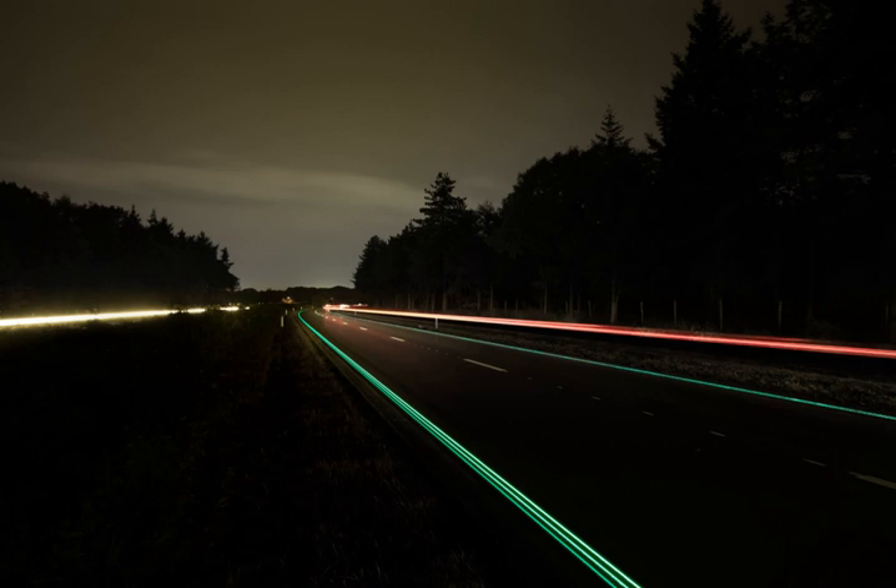Each panel is roughly 12 feet by 12 feet of interlocking panels that have their own LED lights that will be used as the road lines, and can also be used to spell out words like 'reduce speed' or 'traffic ahead' to help the flow of traffic. There are three layers that make up the solar panels.